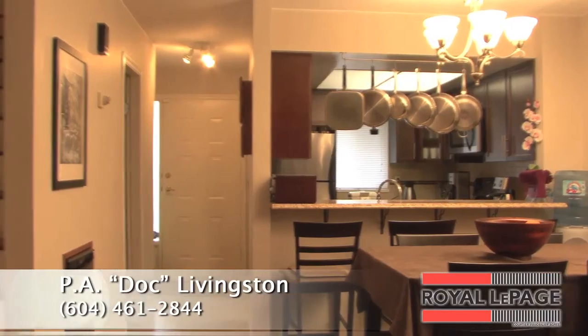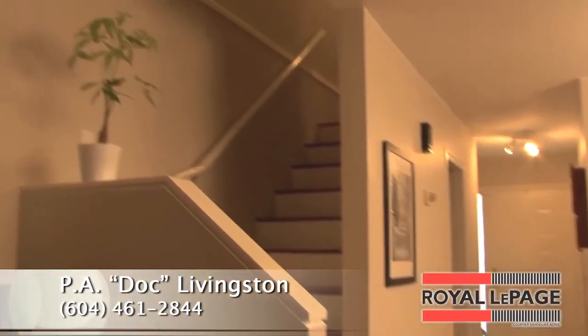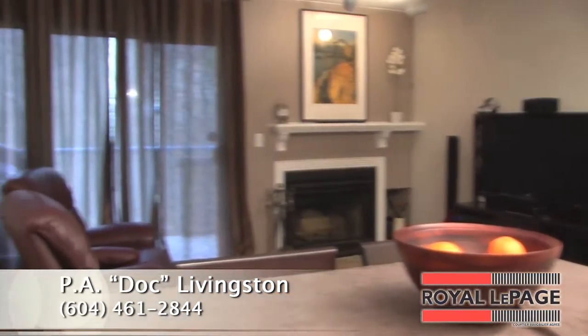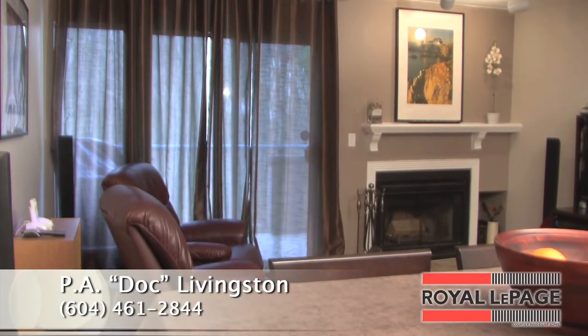This large over 960 square foot home has it all. Radiant in-floor heat keeps you cozy year-round, the unique floor plan, skylight and lots of windows give it a very spacious feel.